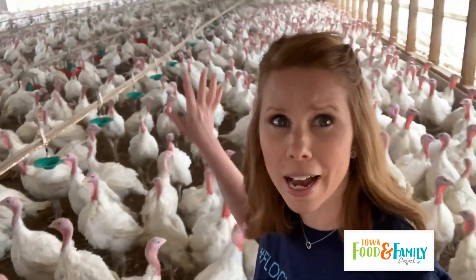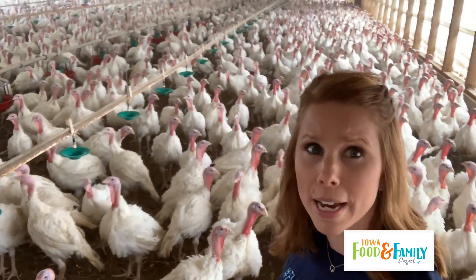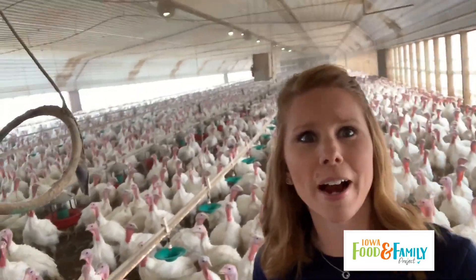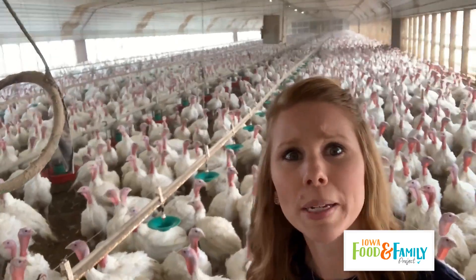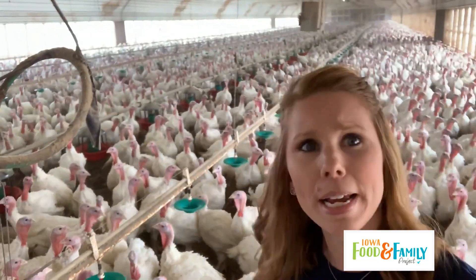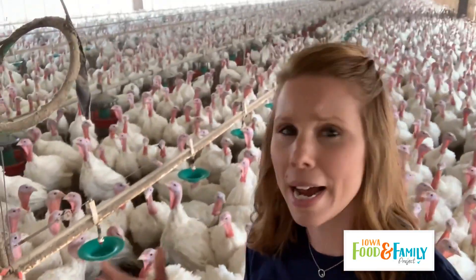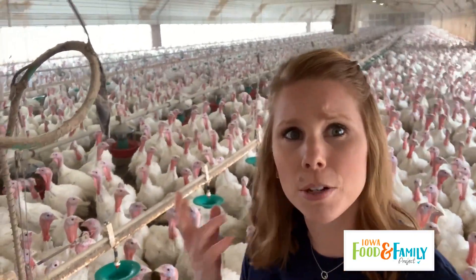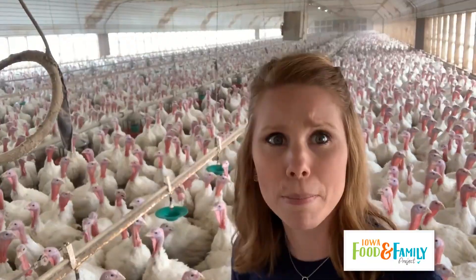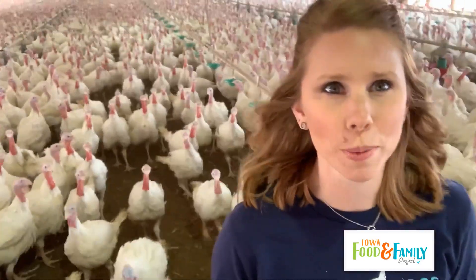Here are our 10-week-old turkeys. It's a lot louder in here, so I'll just show you a little bit as we walk through. As you can see, they have a large house with plenty of room to get to food, water, and move around. About every one to two weeks we put some fresh bedding in here so they constantly have something nice and fluffy to lay down in, so their feet don't get sore on the harder manure pack. As you can see, the turkeys are curious and like to follow close behind me.